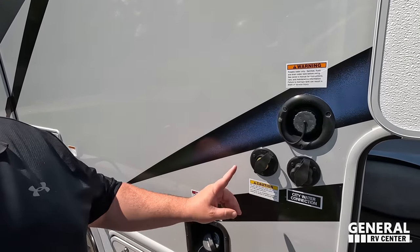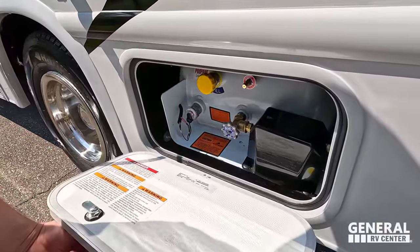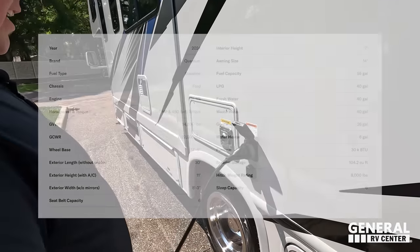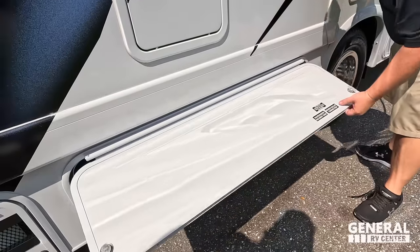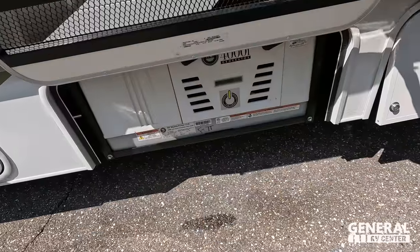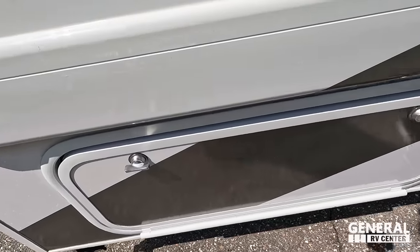Right here is the potable water fill, black tank flush, city water connection, and unleaded fuel fill. Propane tanks go over there as well. We have a 30-amp service with a Furion power plug. The tank dump connections are here, and it does have a 4,000 Flex Power generator.